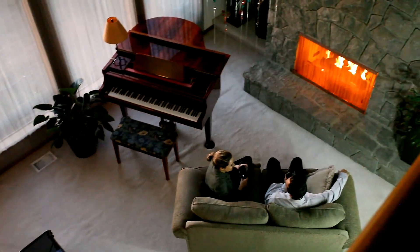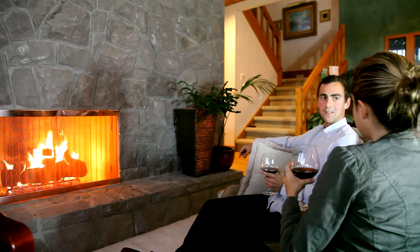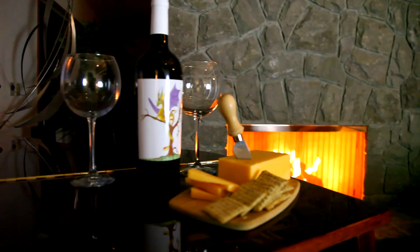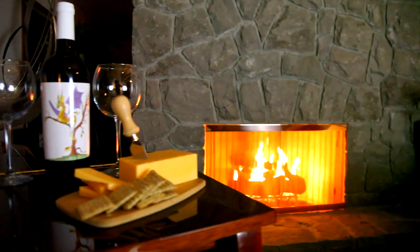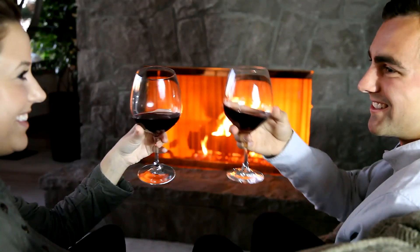With our wide selection of options, easy assembly and simple installation, everyone can enjoy a beautiful new fireplace screen. Now is the perfect time to add the beauty, safety and durability of Cascade Home Decor custom recessed fireplace screens or replacement mesh panels to your home.